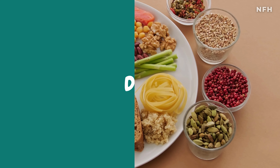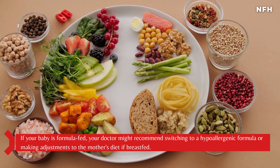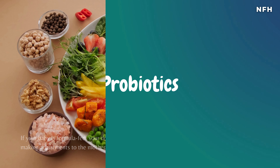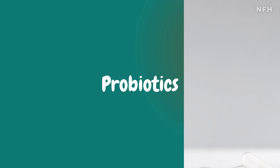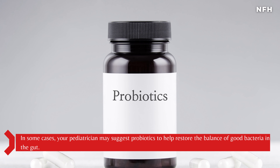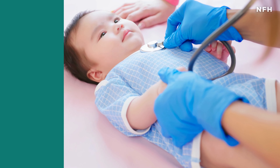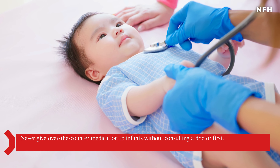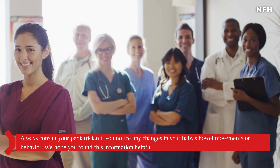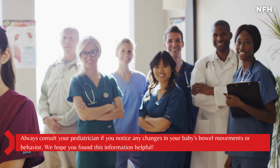If your baby is formula-fed, your doctor might recommend switching to a hypoallergenic formula, or making adjustments to the mother's diet if breastfed. In some cases, your pediatrician may suggest probiotics to help restore the balance of good bacteria in the gut. Never give over-the-counter medication to infants without consulting a doctor first. Always consult your pediatrician if you notice any changes in your baby's bowel movements or behavior.